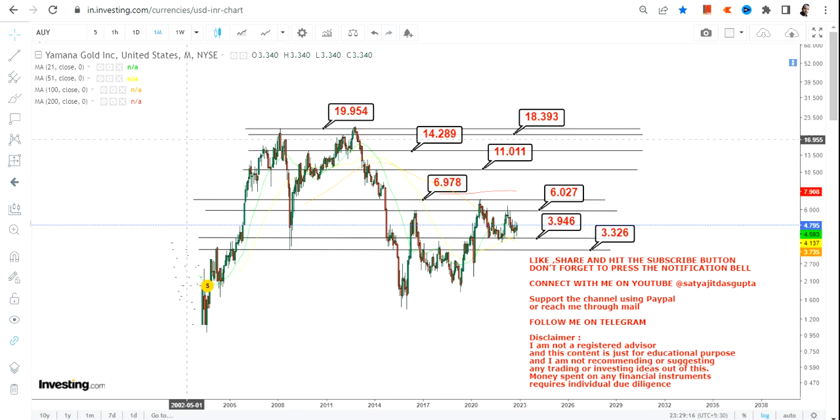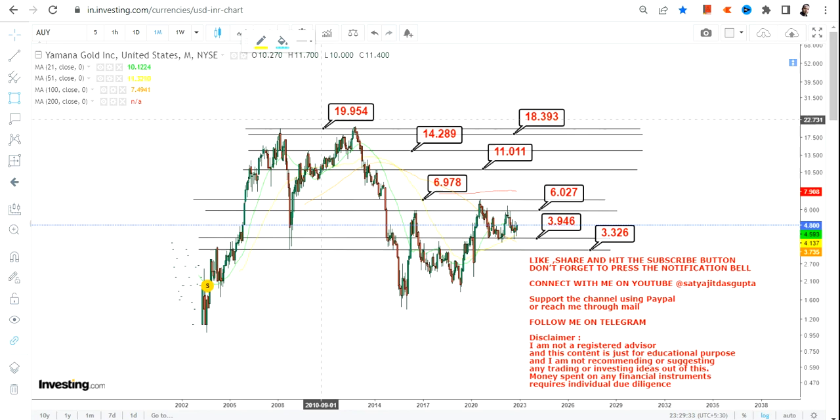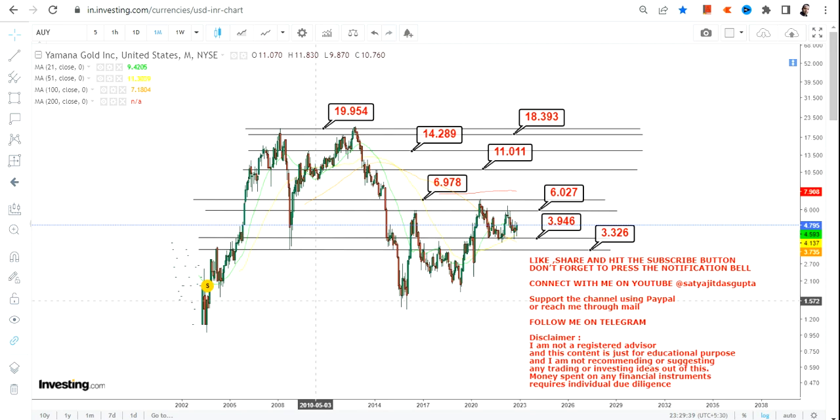These are slow-moving stocks — do not expect any phenomenal move. If there is indeed a big move, do not forget to take your profits. Looking at the levels, you can see the stock's trading range which has been highlighted in this section.